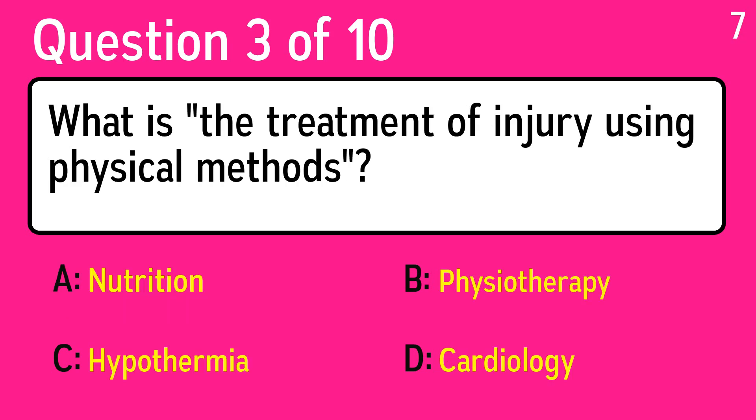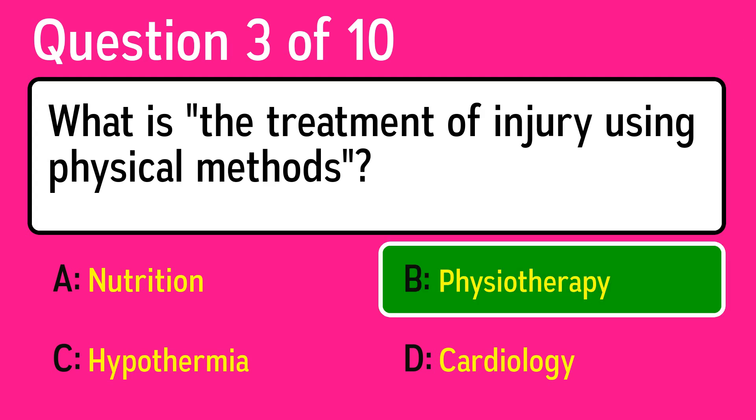Question 3: what is the treatment of injury using physical methods? The correct answer is B, physiotherapy.